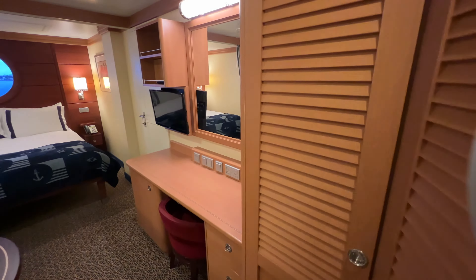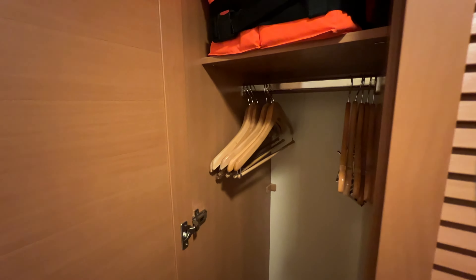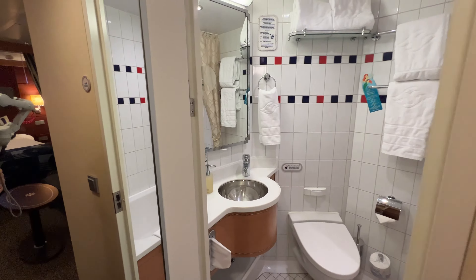The other section of the closet over here has some additional hanging space with hangers. We've got another life vest up top and some storage below for your luggage. Now because this is a standard inside stateroom, we just have the one bathroom in here instead of the split bathroom layout, so everything is inside the one bathroom.